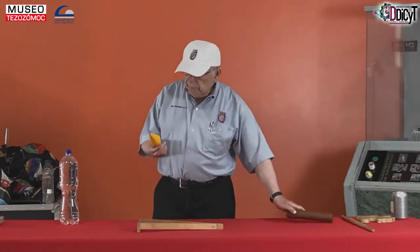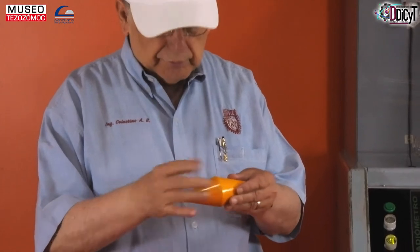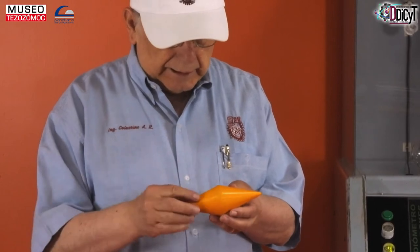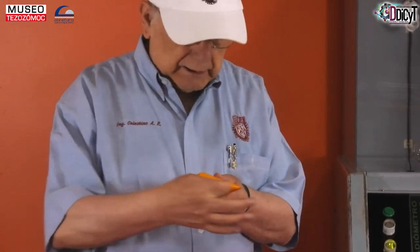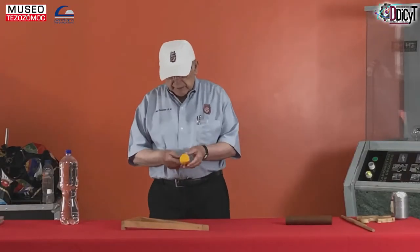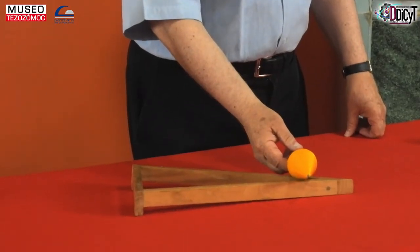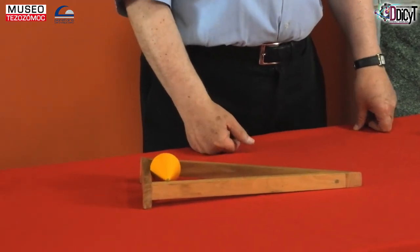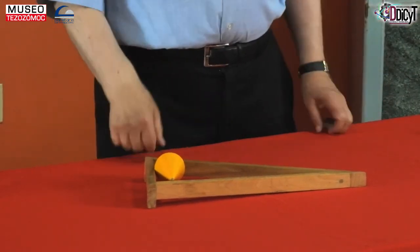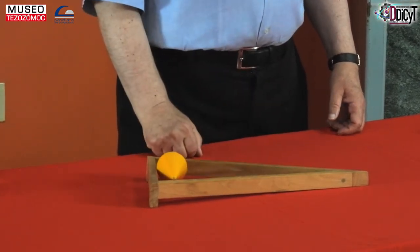Pero luego tengo aquí otro artefacto un poco raro: son como dos conos pegados, es un doble cono. En realidad está hecho en una sola pieza de madera, donde el carpintero tornó esto y entonces quedó como un doble cono. Y lo extraño de este doble cono es que si lo ponemos acá en la parte de abajo del triángulo, curiosamente va en la dirección contraria del cilindro. Esto da la apariencia de que está subiendo.